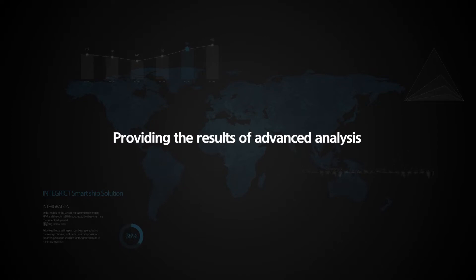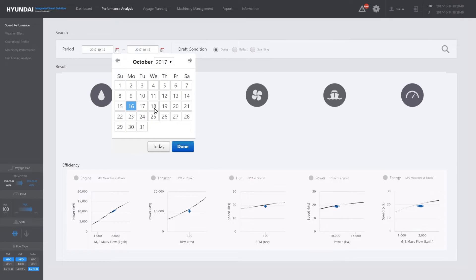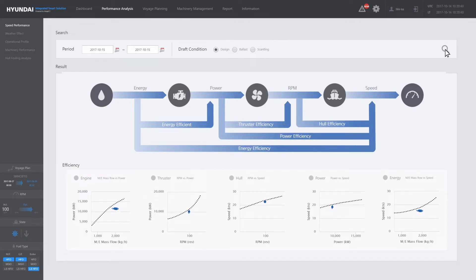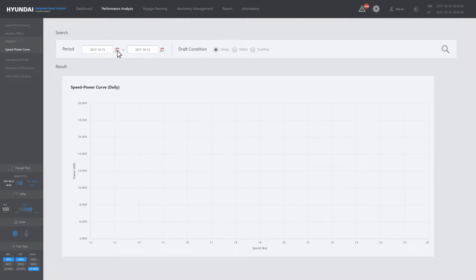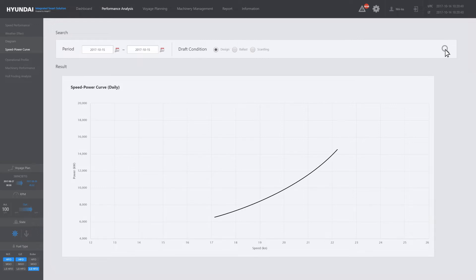Providing the results of advanced analysis. The performance analysis screen shows the analysis of the ship's performance and results. On the speed performance screen, the condition of the hull, engine, and propeller can be ascertained at a glance, simply by viewing the correlative relationship between data collected from the ship. The resistance effect analysis screen analyzes the voyage record from a selected period based on ISO 15016, digitizing external factors that could affect a voyage. The speed power curve screen shows the relationship between ship speed and horsepower on a chart, making it easy to check speed performance. As external factors can considerably affect sailing performance, the collected data must be normalized.